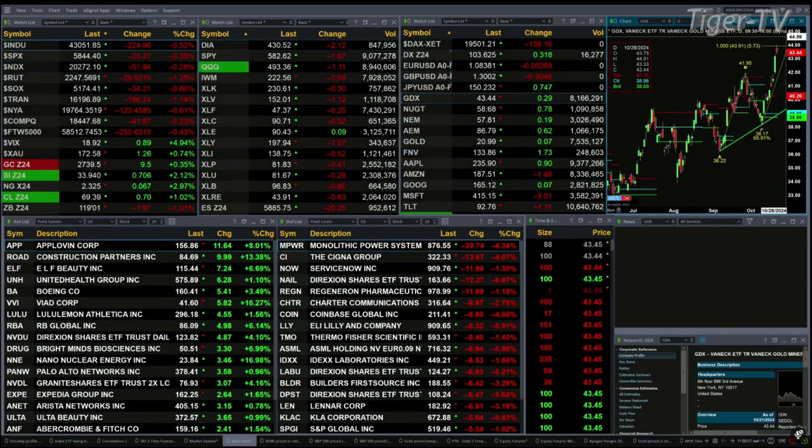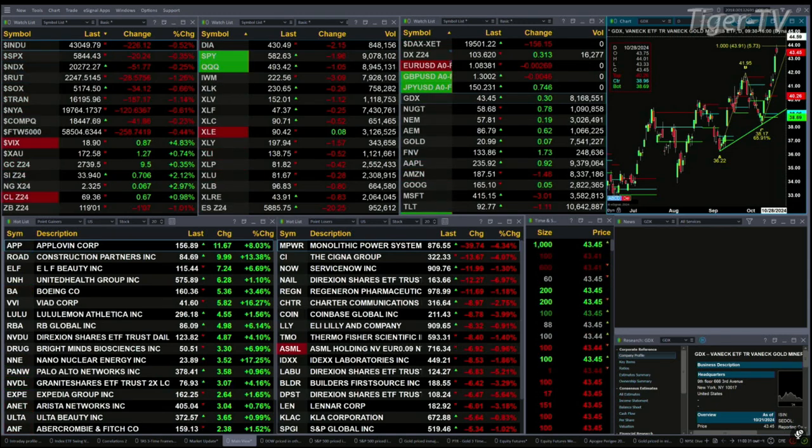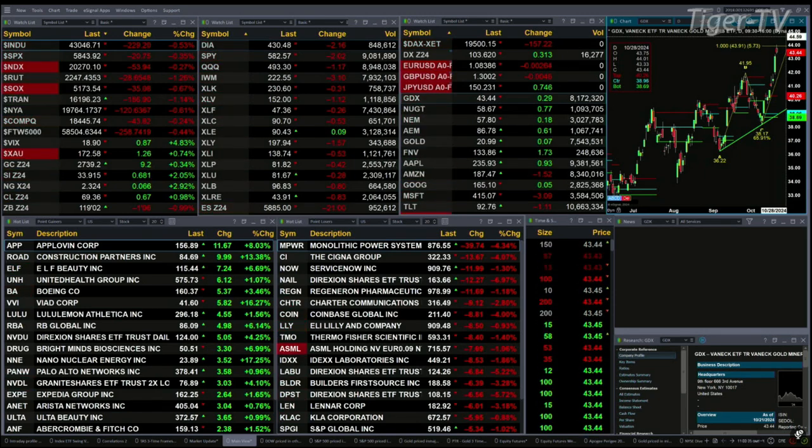We've got gold trading up 10 bucks, well off its highs, silver up 70 cents, off its highs as well, natural gas up seven pennies, light crude up 67 cents, and the 30-year treasury printing down 1.6 ticks at 119.02.